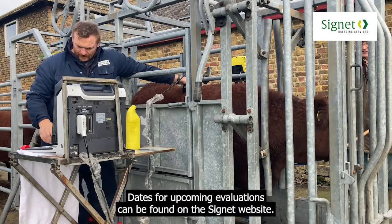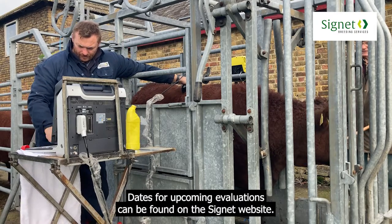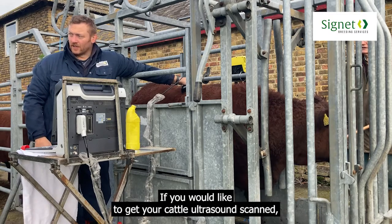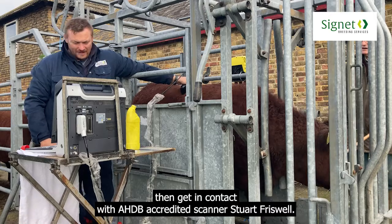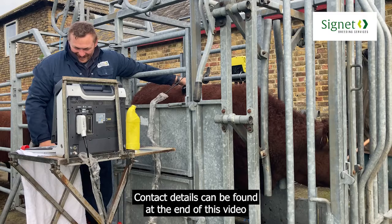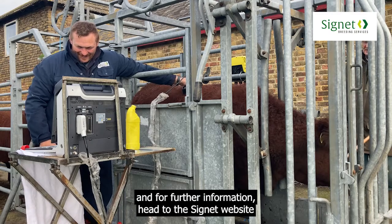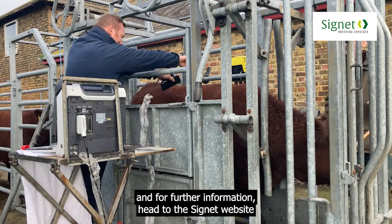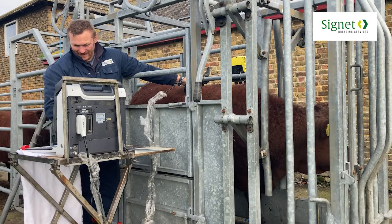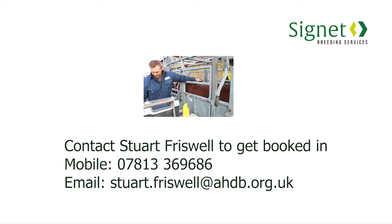Dates for upcoming evaluations can be found on the Cygnet website. If you would like to get your cattle ultrasound scanned, then get in contact with AHDB accredited scanner Stuart Friswell. Contact details can be found at the end of this video and for further information head to the Cygnet website at www.cygnetdata.com.